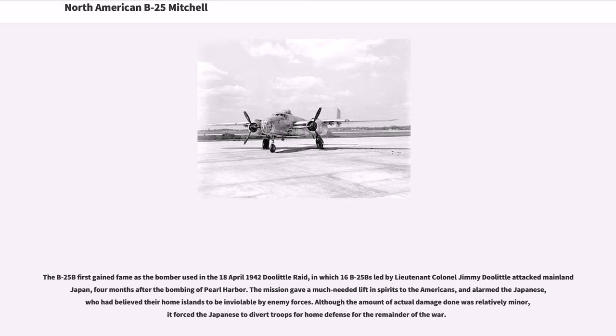The B-25B first gained fame as the bomber used in the April 18, 1942 Doolittle Raid, in which 16 B-25Bs led by Lieutenant Colonel Jimmy Doolittle attacked mainland Japan, four months after the bombing of Pearl Harbor. The mission gave a much-needed lift in spirits to the Americans and alarmed the Japanese, who had believed their home islands to be inviolable by enemy forces. Although the amount of actual damage done was relatively minor, it forced the Japanese to divert troops for home defense for the remainder of the war.